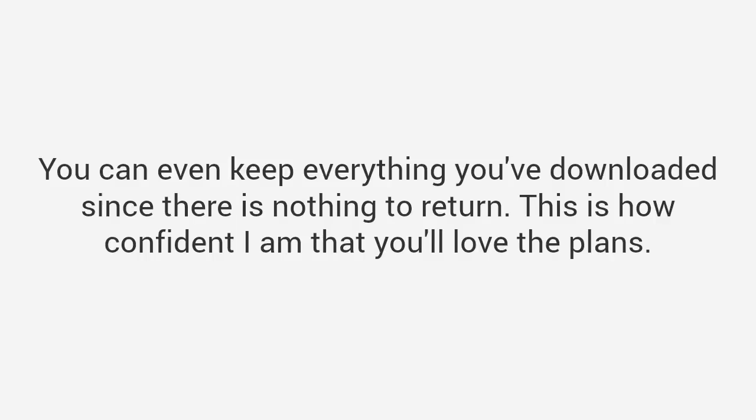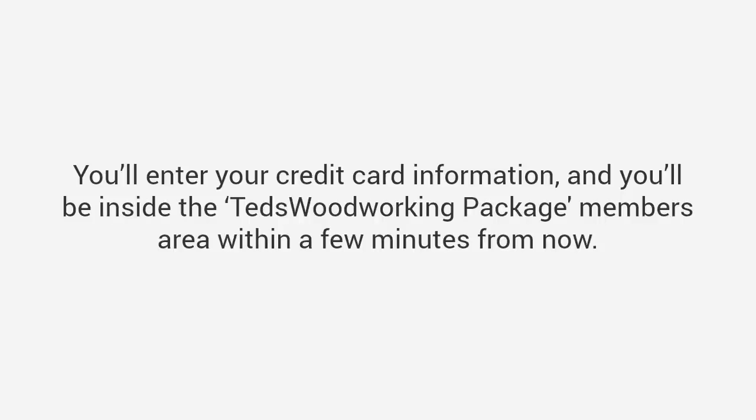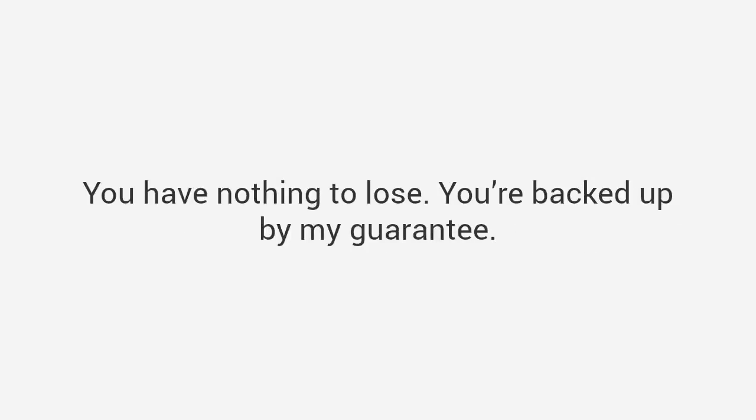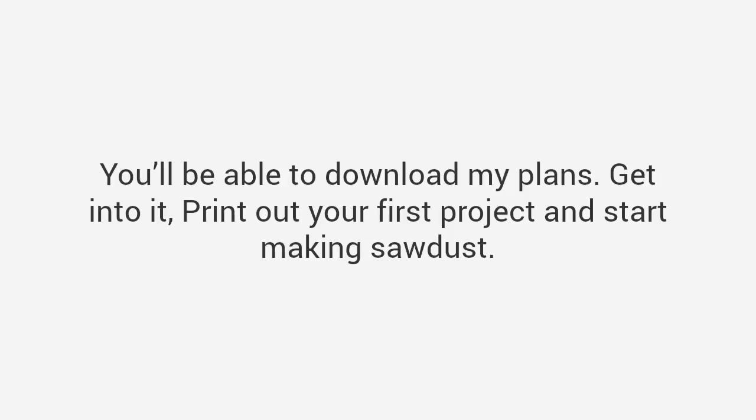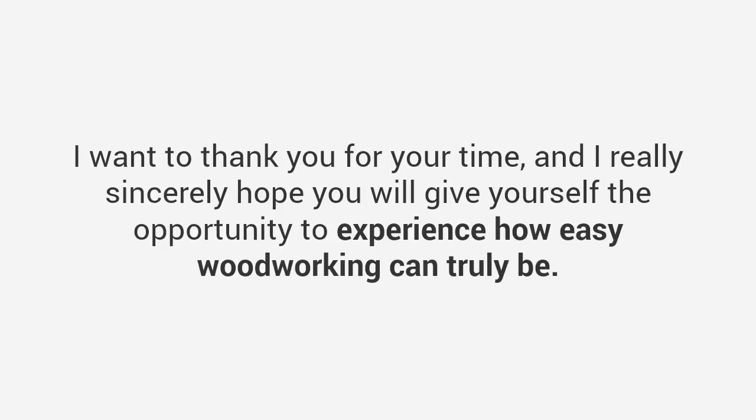So all you have to do to get access is click the button below. You'll be brought to a page to confirm your order, you'll enter your credit card information, and you'll be inside the Ted's Woodworking package members area within a few minutes from now. You have nothing to lose — you're backed up by my guarantee. You'll be able to download my plans, get into it, print out your first project, and start making sawdust. I can't wait to hear about your success, like the thousands of woodworkers we've heard from already. Again, I've been Ted McGrath — I want to thank you for your time, and I really sincerely hope you will give yourself the opportunity to experience how easy woodworking can truly be. Bye.